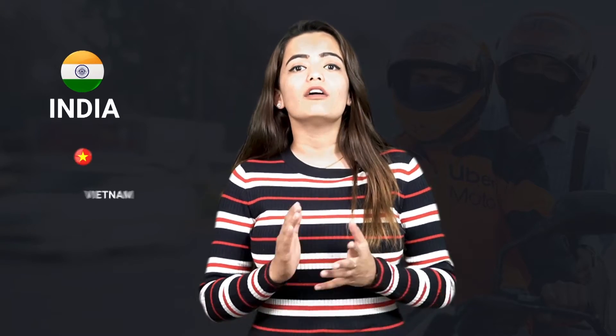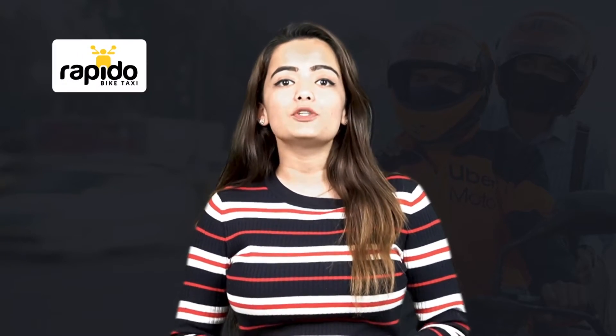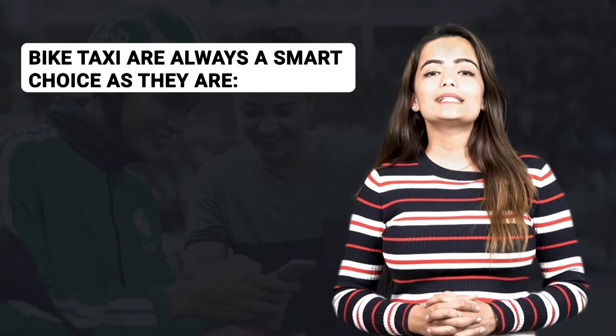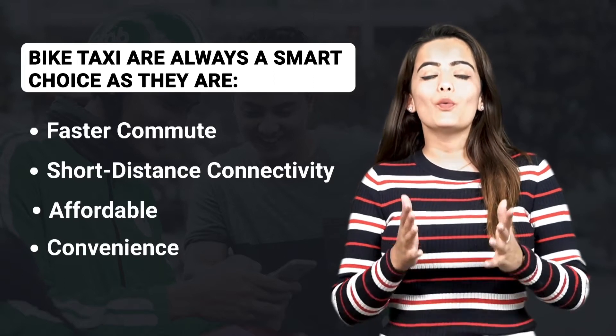Bike taxi services are all the rage right now around the world, especially in highly populated Asia-Pacific countries like India, Vietnam, Thailand, Indonesia, and China. Some of the successful bike taxi businesses you may have heard about are Rapido, Uber Moto, Ola Bike, GoJek, Grab, and many more. Many startup companies are also going down this route because of the increasing popularity. Bike taxis are always a smart choice as they are fast, offer short-distance connectivity, are affordable, and very convenient.